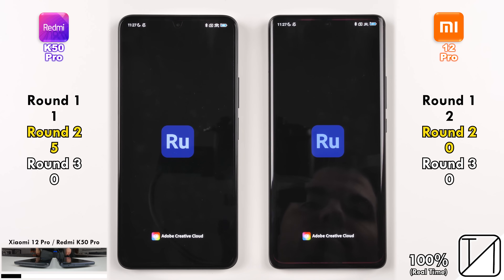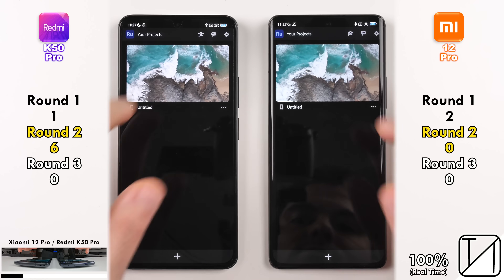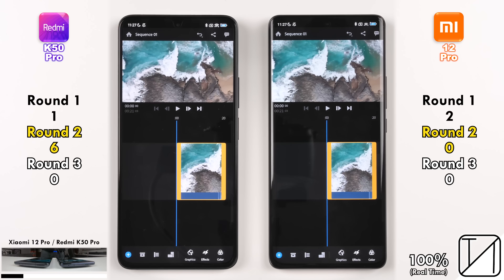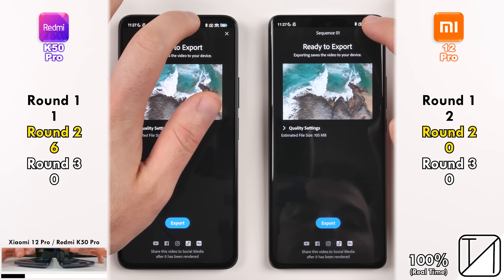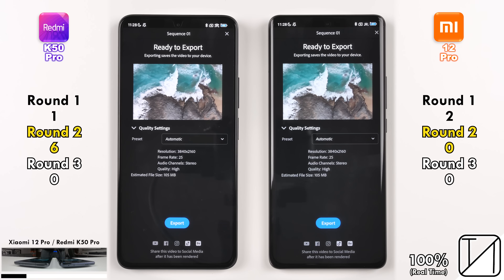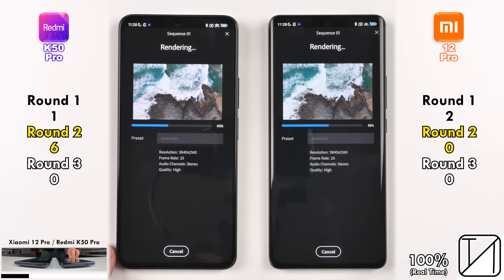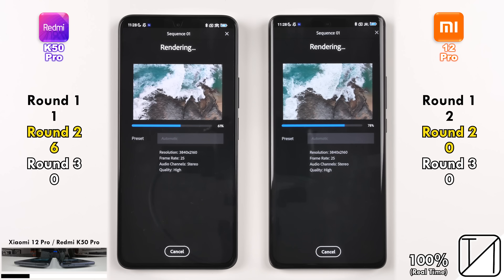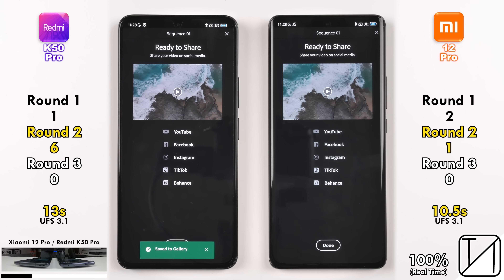Moving on to Adobe Rush, the Redmi was quicker opening the app, but they were neck-and-neck going into the project. Now exporting at 4K resolution — 3840x2160 — matching the frame rate of 25 FPS, the Xiaomi 12 Pro comes out on top with 10.5 seconds, using the same UFS 3.1 storage as the Redmi K50 Pro, which did it in 13 seconds.